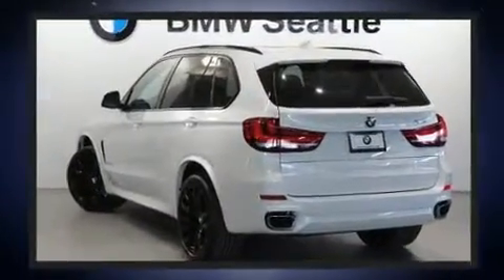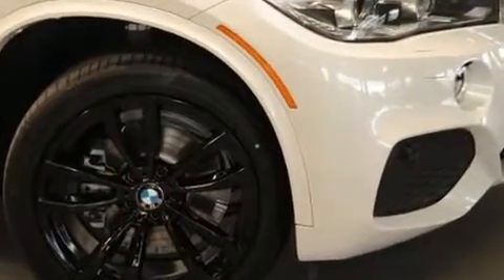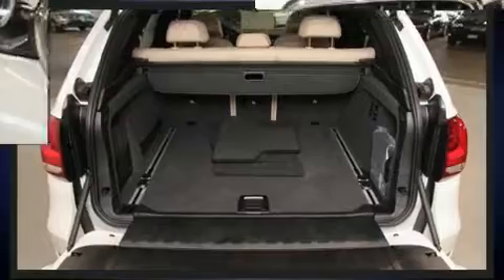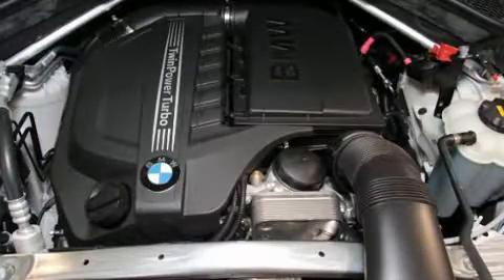All of the premium features expected of a BMW are offered, including front and rear reading lights, one-touch window functionality, speed sensitive wipers, heated seats, high-intensity discharge headlights, and the power moonroof opens up the cabin to the natural environment.